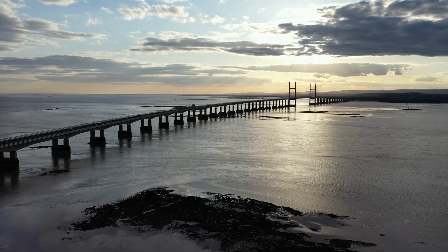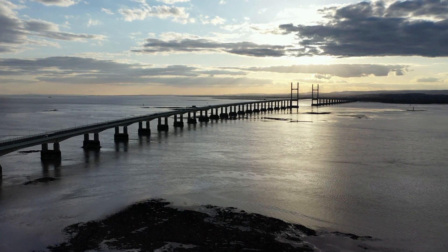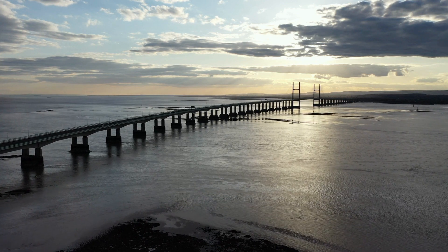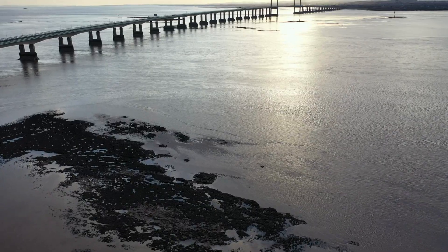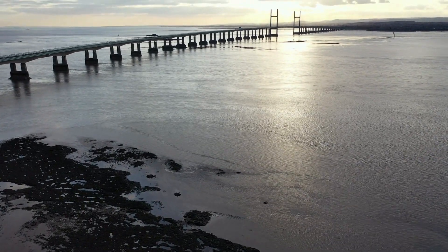The design of the second crossing showcases an impressive curved shape — a beautiful blend of engineering brilliance. The gentle arc of the bridge complements the natural curvature of the Severn Estuary, creating a harmonious blend between the man-made structure and the surrounding landscape.